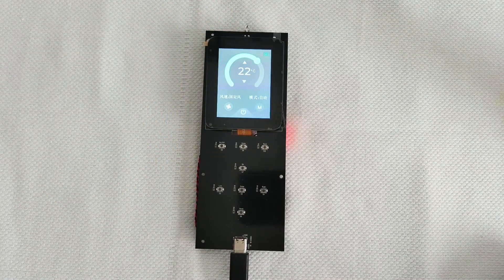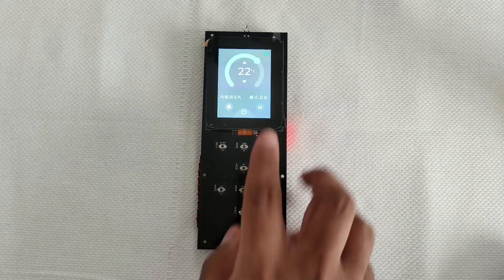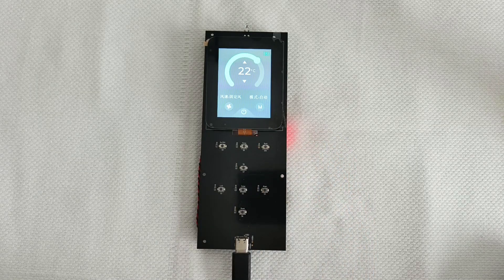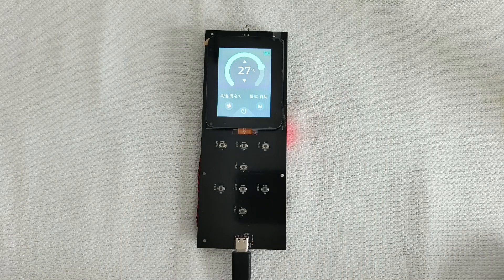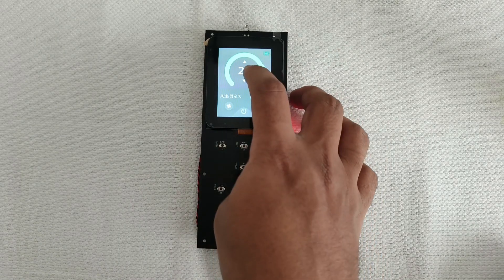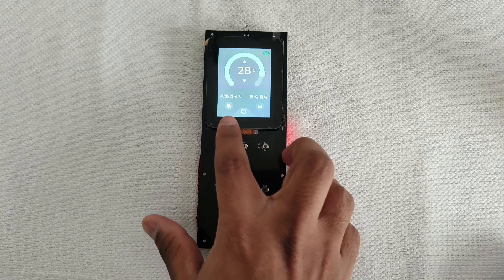Let's try to power it on using the USB Type-C connector. Now I have powered it on. You can listen to the welcome message that has come, and we can use the physical buttons as well as the touchscreen to control the temperature. For example, right now it's 22 degrees — I'll increase it and it will go to 27. There is also an up/down button and here you have the wind button.